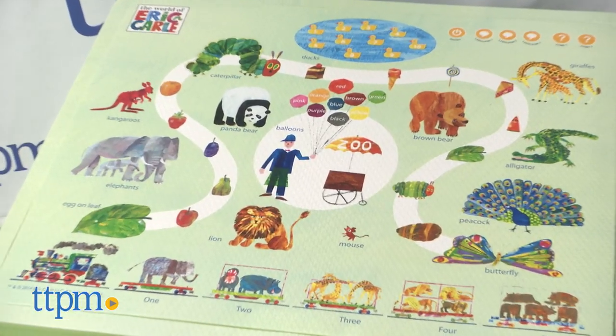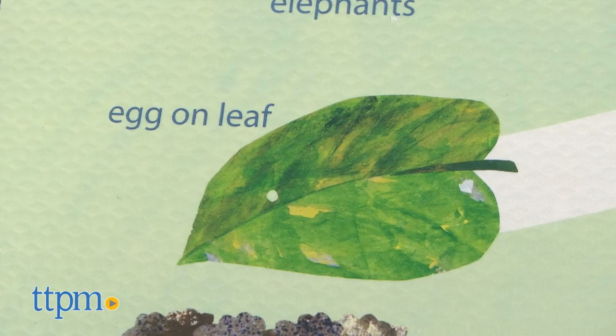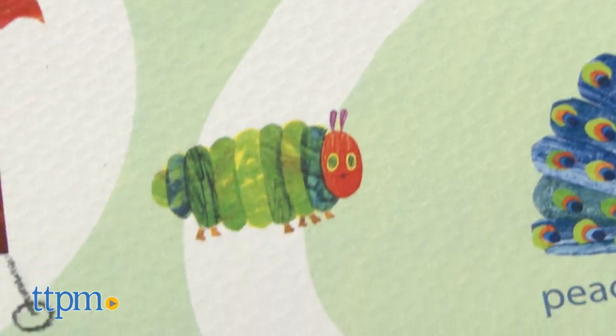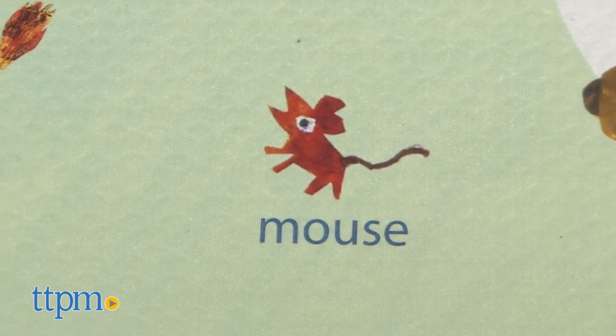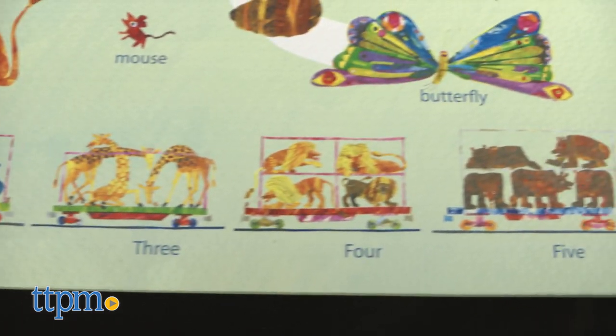The second tabletop follows the story of the Very Hungry Caterpillar and his search for food and transformation, with a path from an egg on a leaf to a butterfly with the food he eats along the way. Animals including ducks, elephants, a mouse, and more are also pictured, as is a train with five cars full of animals to reinforce counting skills.